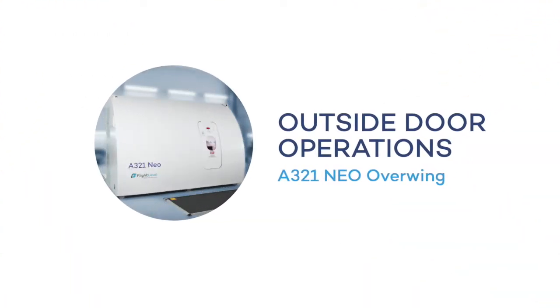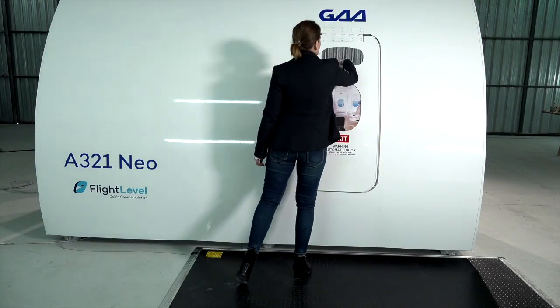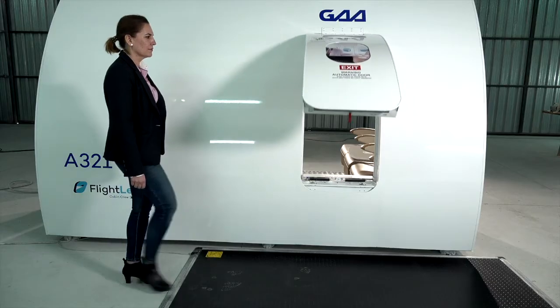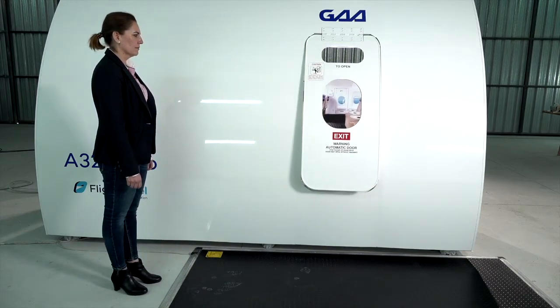Outside door operation: the operation from outside is pretty simple. Without stepping on the safety mat, you pull and the door will open automatically. In case somebody steps on the mat, operation freezes.